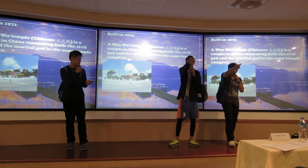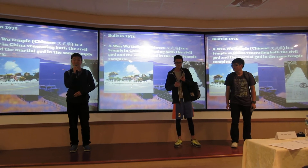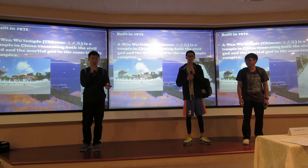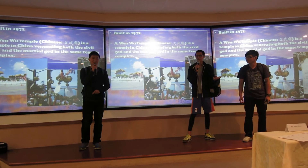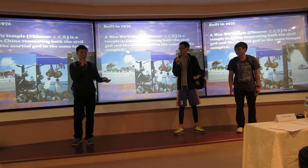Whoa, there are so many stairs. How many are there? The stairs are actually 366 stairs, so that the tourists can not only pray to their gods, but also exercise. Wait, what are these plaques for? These are people's wishes. They write down their wishes and hang them up, so that the gods can see them and make them come true.